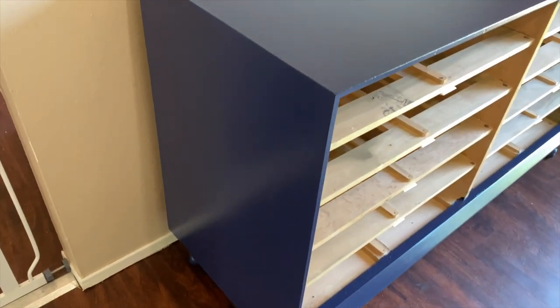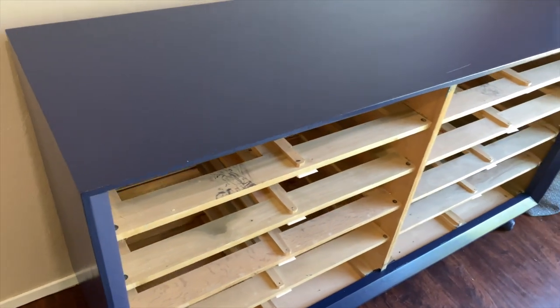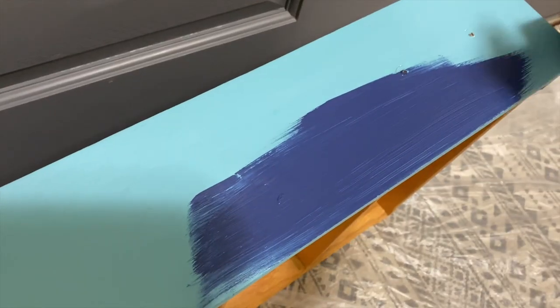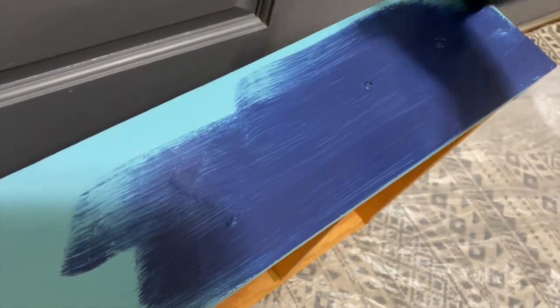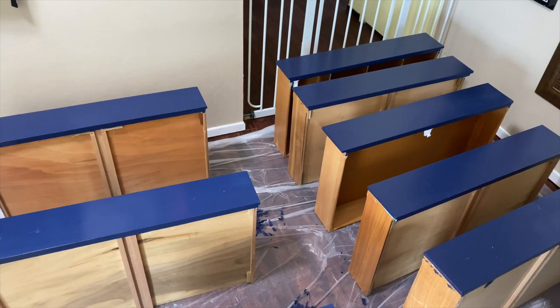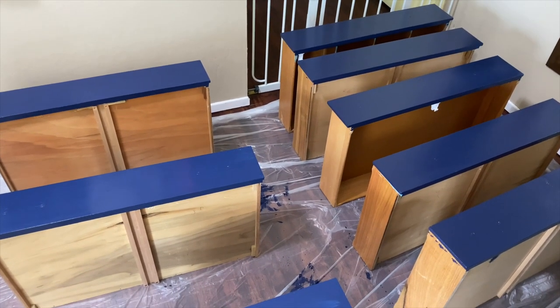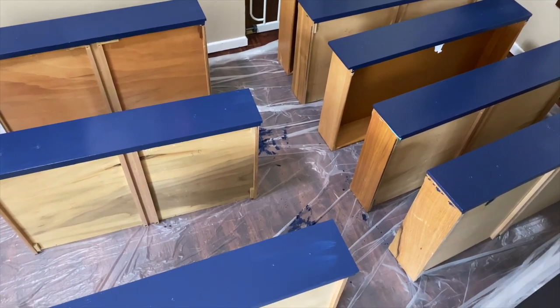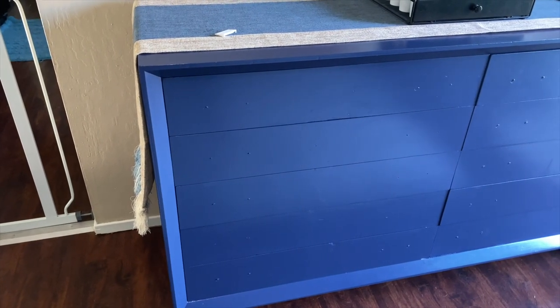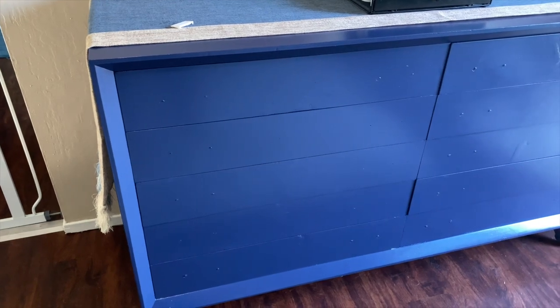Once the base is dry, I moved it back over here — or Michael moved it back over here — so that I can go ahead and start painting the drawers. Oh man, does it look so much better! I think so. I'm much more of a neutral kind of girl; that turquoise was just way too much for me.